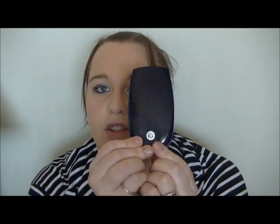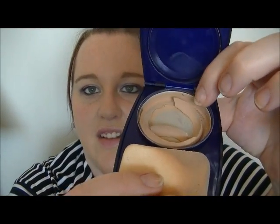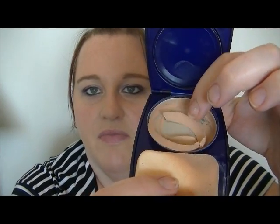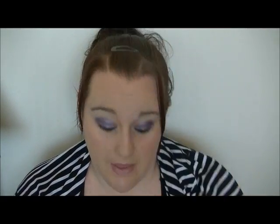Next I have this CoverGirl foundation — it's dried up and just comes out in pieces, all gross. It lived a good life. I used to apply it with the sponge, which is so disgusting, so that's gone. Next I have a Dove Pure deodorant. Love this deodorant, definitely would recommend that.